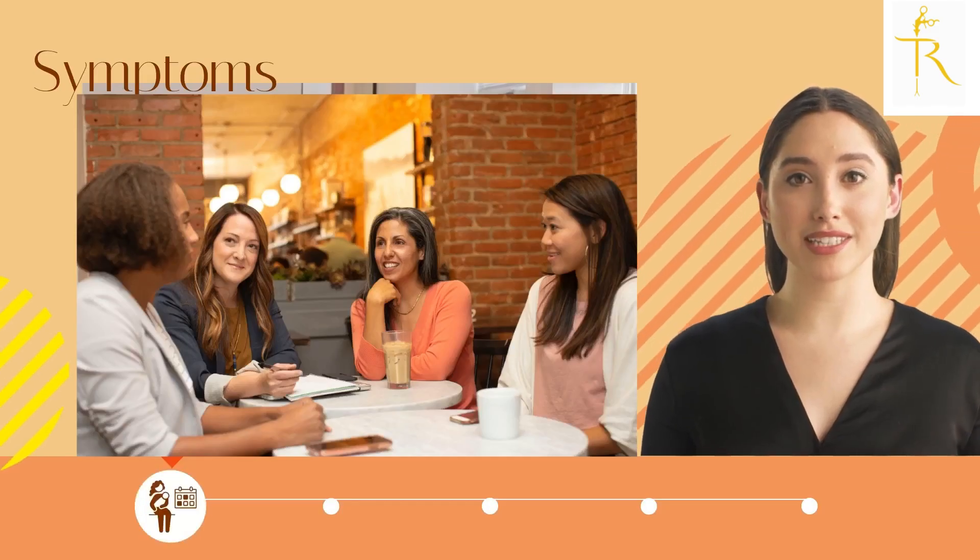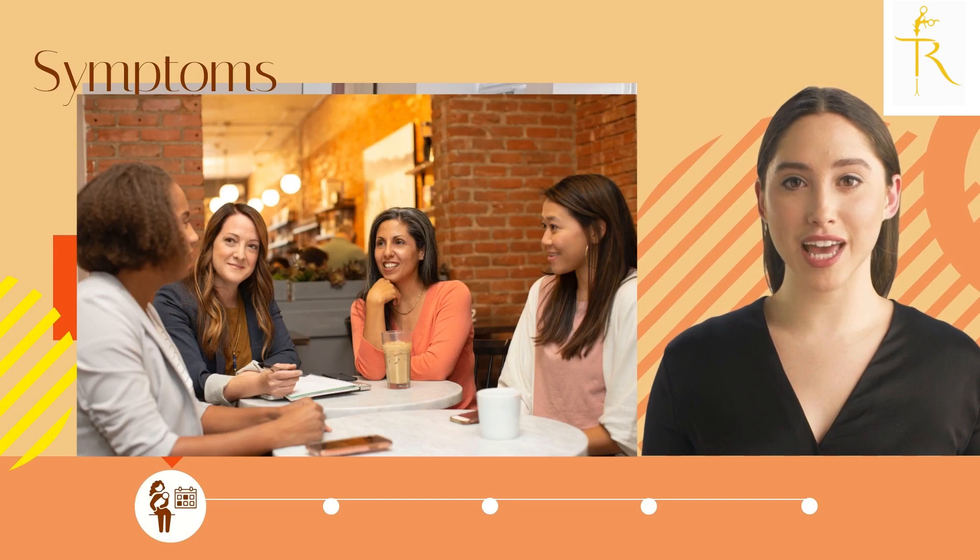Prolapse is a common condition that affects many women, especially those who have gone through childbirth or menopause. It occurs when one or more organs in the pelvic area, such as the bladder, uterus, or rectum, drop down or protrude into the vaginal canal.